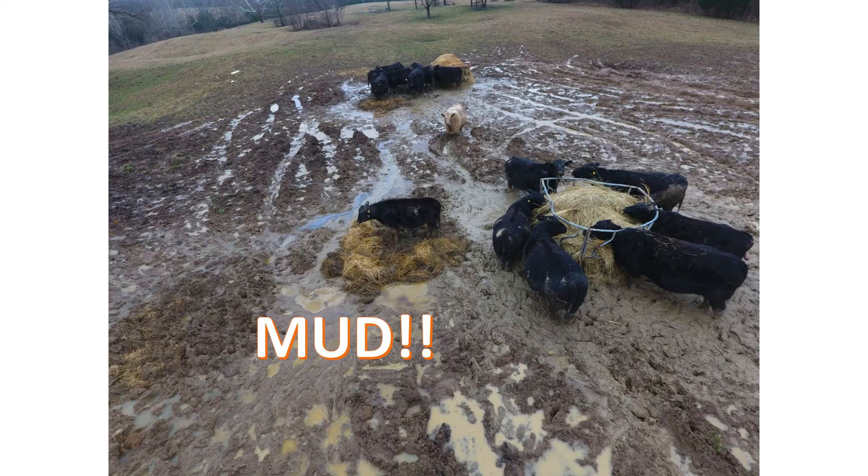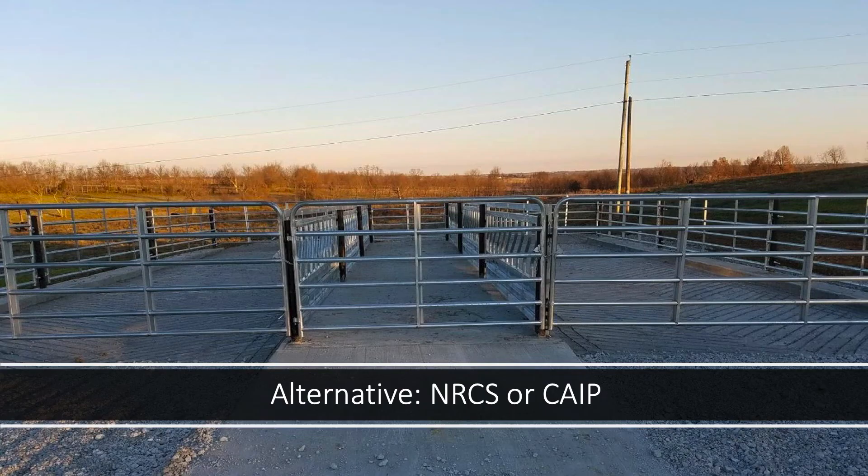Having geotextile fabric and NRCS support can be helpful for mud management. This is a feeding area system — you actually have to get in here every two weeks or so and clean it out, which can be a challenge especially with all this rain. Planning for proper manure storage when you get one of these systems is essential. Make sure you've got it set up so you can unload feed or hay quickly and easily.